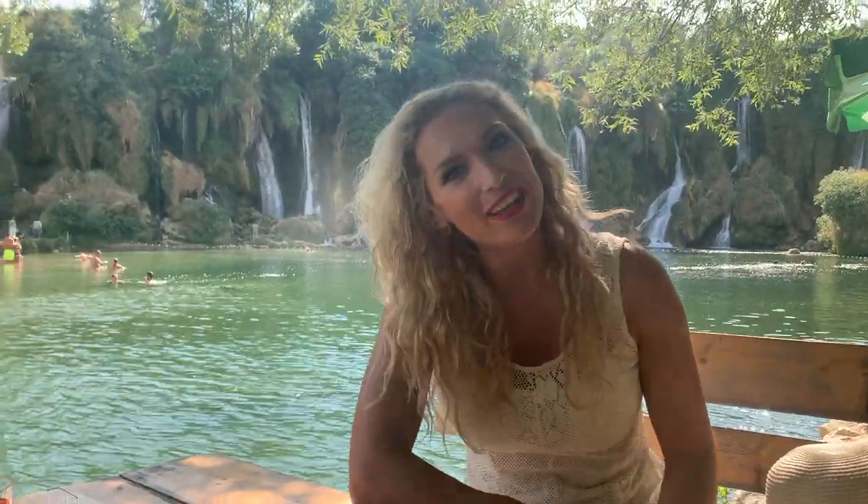Hi, welcome to Vanya's Vegan Porridge, which is the channel that deals with all things vegan food, fitness, travel, and beauty. In today's video we are combining two of our favorite things, which is travel and food.